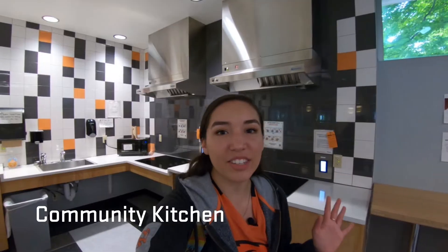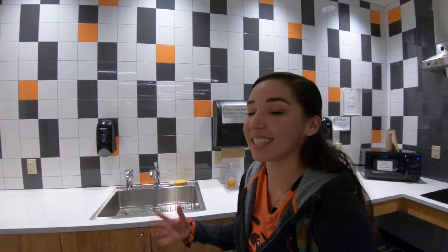We are in the community kitchen. They have all sorts of appliances, and if you want to bake some cookies with your friends, this is the place to be, so feel free to check it out.